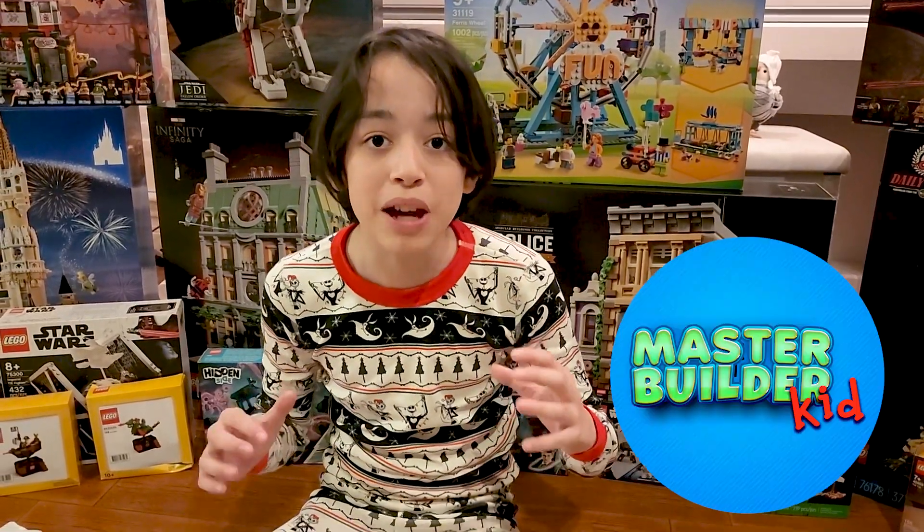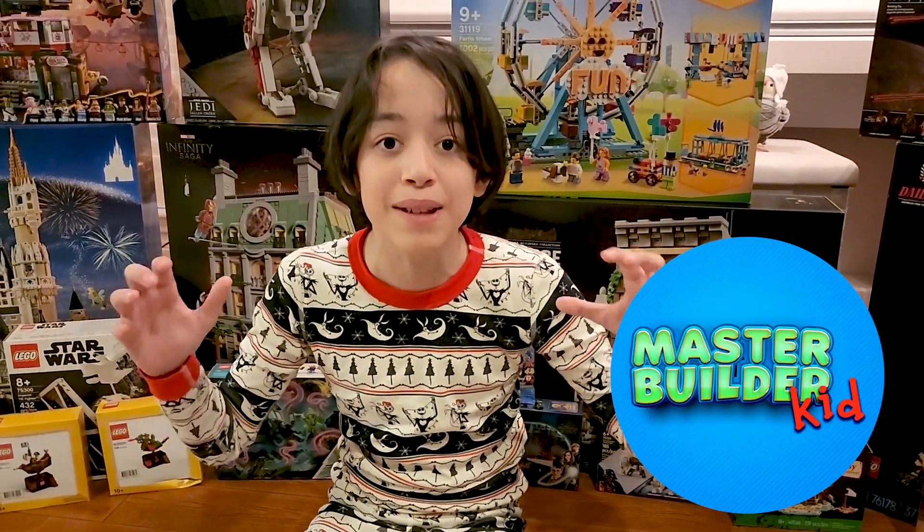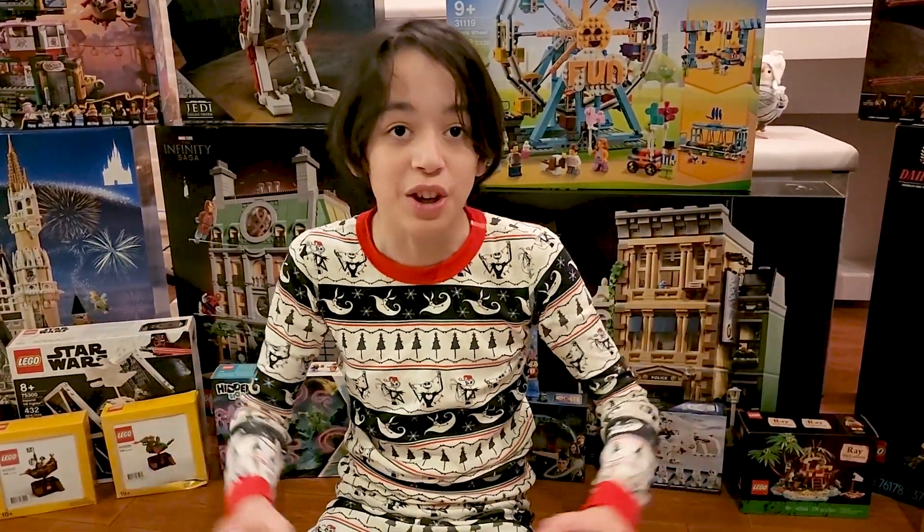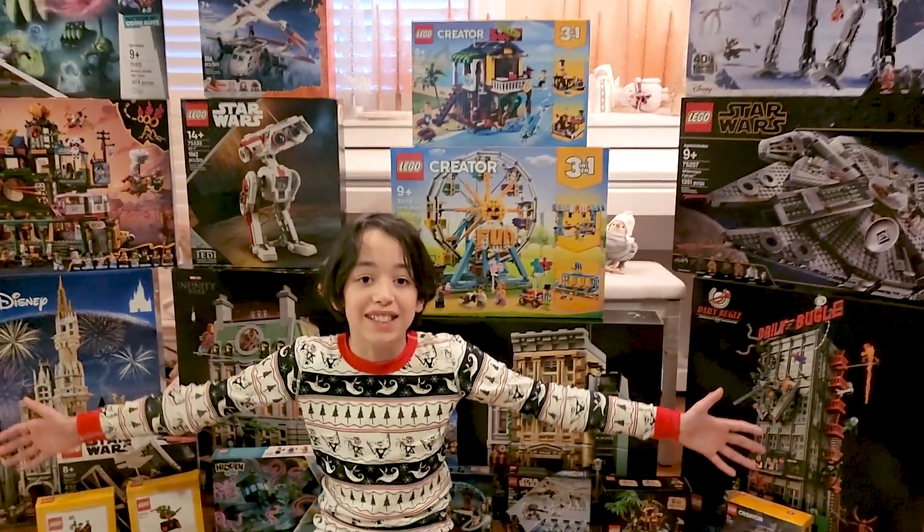Hi everyone, I'm Master BuilderKid and today is Christmas Day, the 25th of 2022, and these are all of my sets.